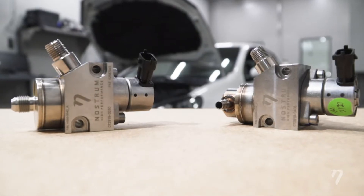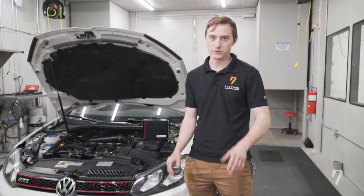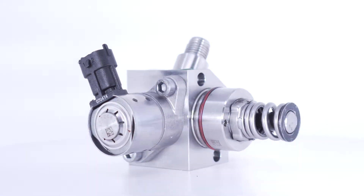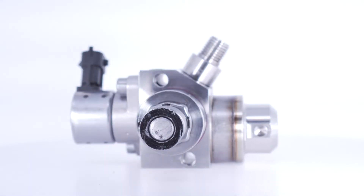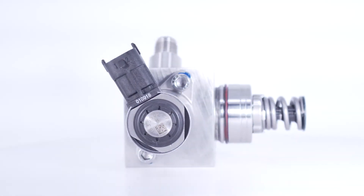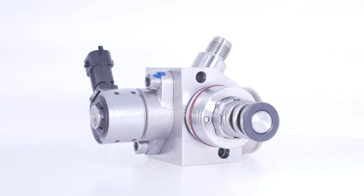We have two variations for the Nostrom EA 888 high pressure fuel pump. Option one is our standard bore high pressure fuel pump — it'll give you a 36% capacity increase over stock. Option two is our big bore, which provides an additional 63% fuel capacity.